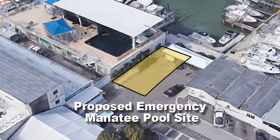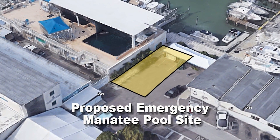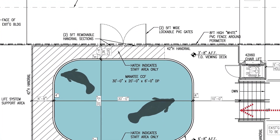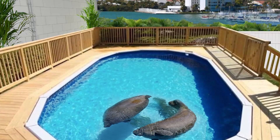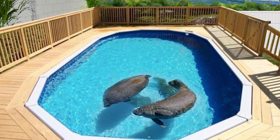We have instituted new pools to help house manatees that are in the final stages of their rehabilitation, and we are helping to monitor the manatees once they are released to ensure that they adapt properly to wild behavior.